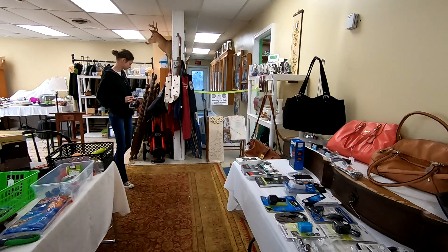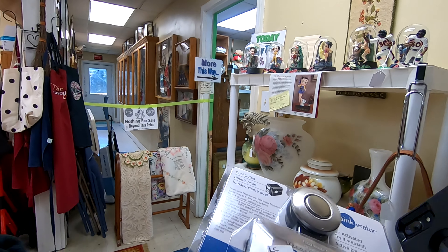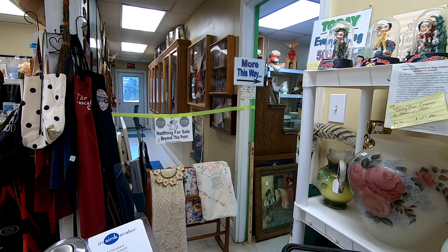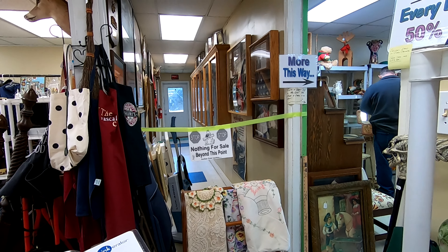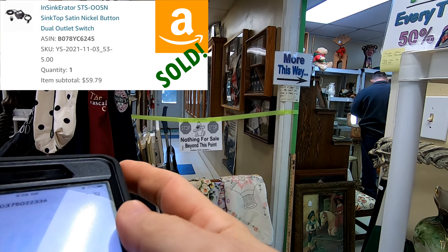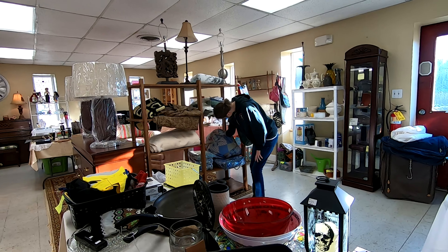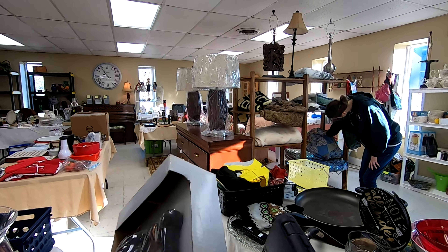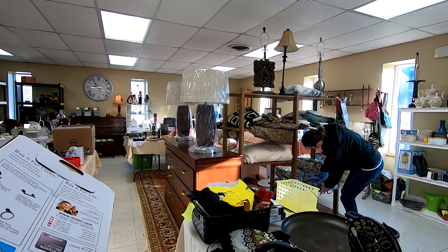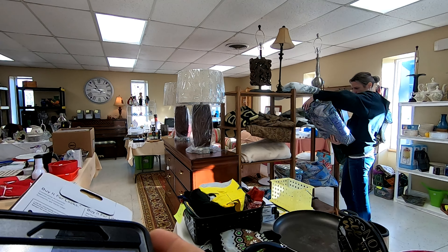Here I'm going to the holding table. Most estate sales have these — it's easier than carrying a bag around, so we usually utilize those. While I was doing that, Allison was looking around and found a garbage disposal button that goes on top of the counter. It was brand new. I scanned it into the Amazon FBA seller app and figured out it's worth a good amount. We actually already sold it for $60 — we only paid $5 for it.